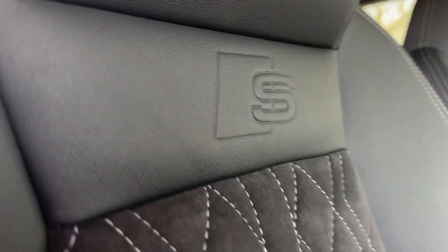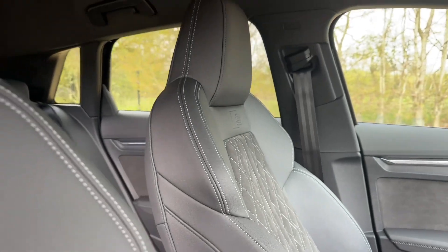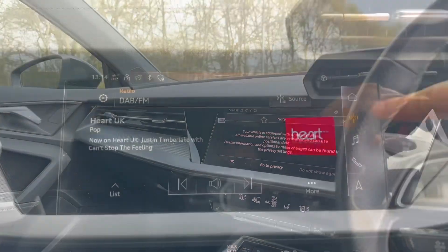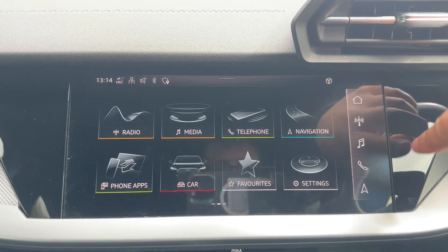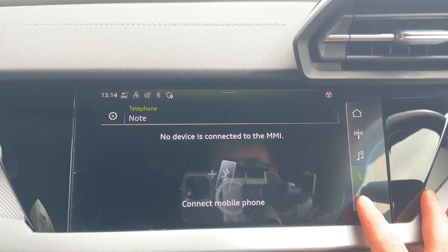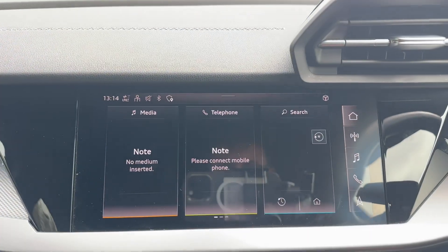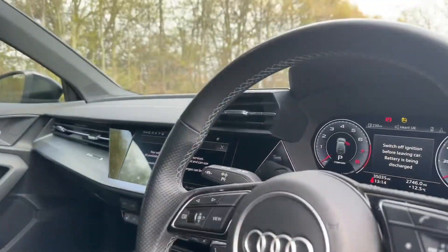The front seats are fully adjustable and come with four-way lumbar support to make sure you get as comfortable as possible and find the best driving position. In the center of the car you'll find the Audi MMI Navigation Plus screen, which is 10.1 inches — where you'll find your digital radio, music, and navigation. You can also connect Apple CarPlay and Android Auto to use your own apps, music, and phone.